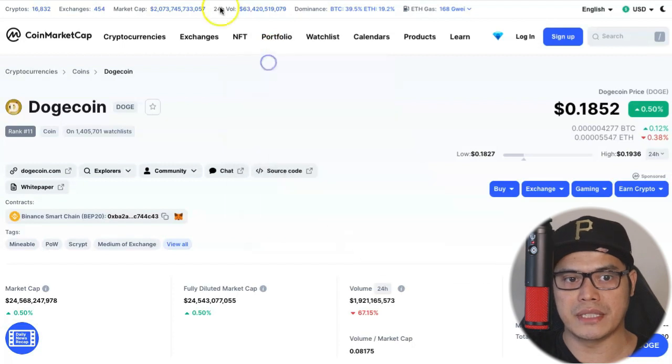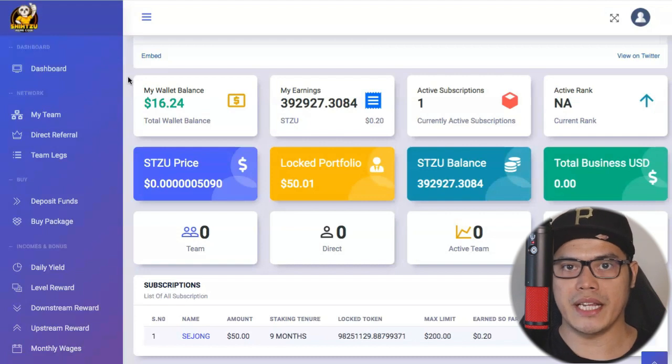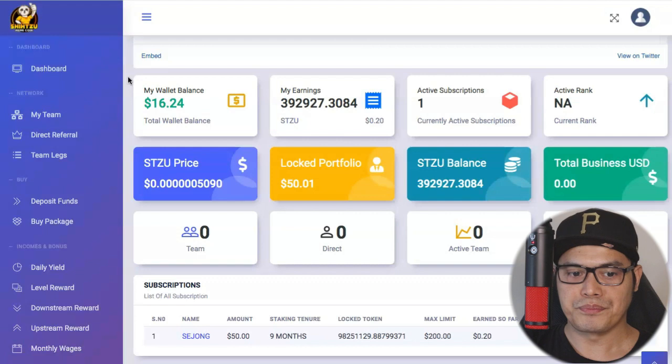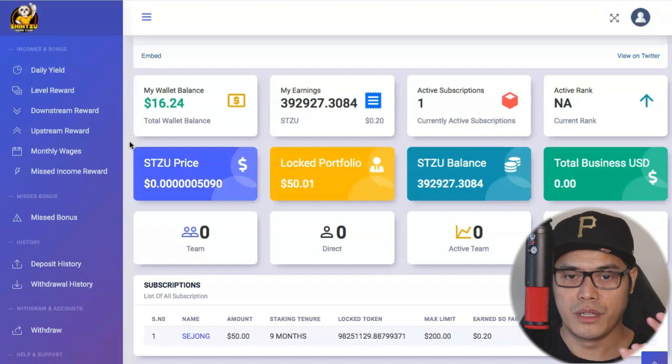Right now you have the opportunity to get into this platform — it's called Shih Tzu Exchange. So far I'm happy with the results. I'm documenting my journey to track progress from when I first started. These are my results and this is my Shih Tzu Exchange review. Again, this is not financial advice. If you'd like to check out this platform, it's free to join — I'll put the link in the description. Go to the page, register for a free account, check out the platform, check out the presentation, and do your own research and due diligence.